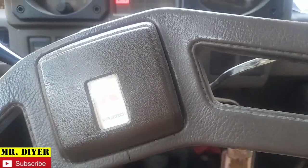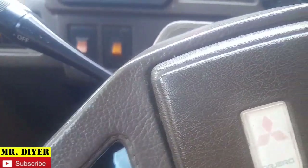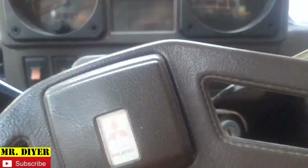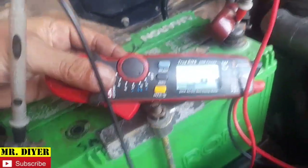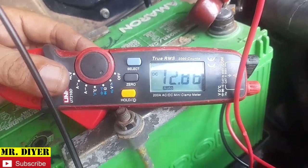Let's try to start this vehicle. And as you can see, it started almost immediately. The AC is working, lights are working, wipers are working — so no problem with this battery. The voltage reads 12.86 volts.